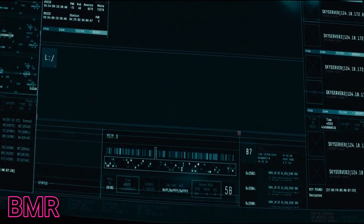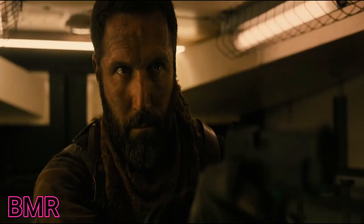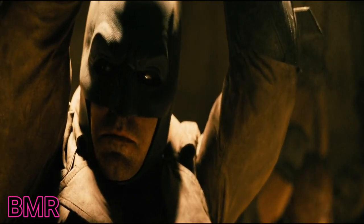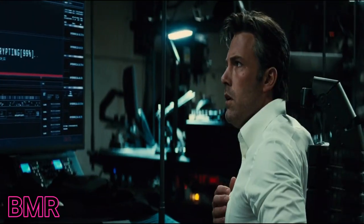While Bruce decrypts the hard drive stolen from LexCorp, he has a nightmare in which the future has become dark due to an attack by Superman. Batman's dream-self fights mercenaries working for Superman, then is taken captive. Superman arrives, cuts two men with his heat vision, pulls off Batman's cowl, and crushes his chest. Bruce wakes up just as the Flash appears in a burst of electricity, warning him of a threat and saying that Lois Lane is the key. Bruce wakes again to find the data decoding is complete.